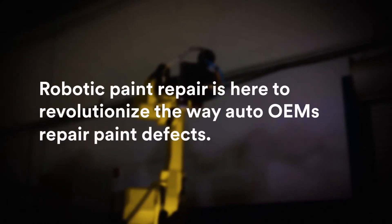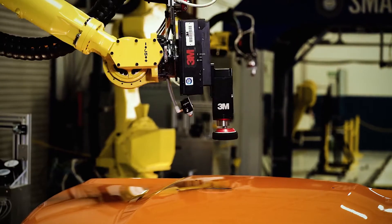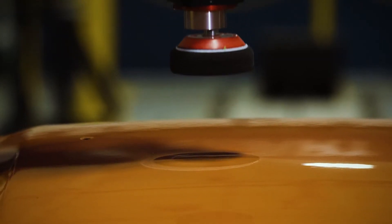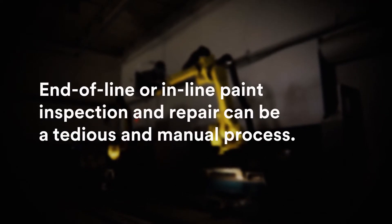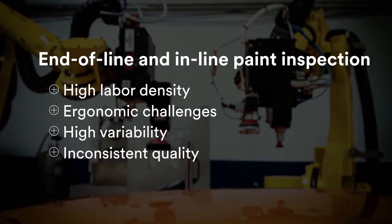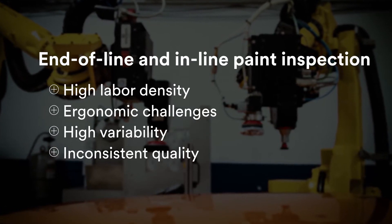Robotic Paint Repair is here to revolutionize the way auto OEMs repair paint defects. What used to be impossible is now not only feasible but essential if you want to remain on the leading edge of auto manufacturing. End-of-line or inline paint inspection and repair can be a tedious and manual process with high labor density, ergonomic challenges, high variability in defect detection, and inconsistent repair quality that can result in cost and quality challenges for automotive OEMs.